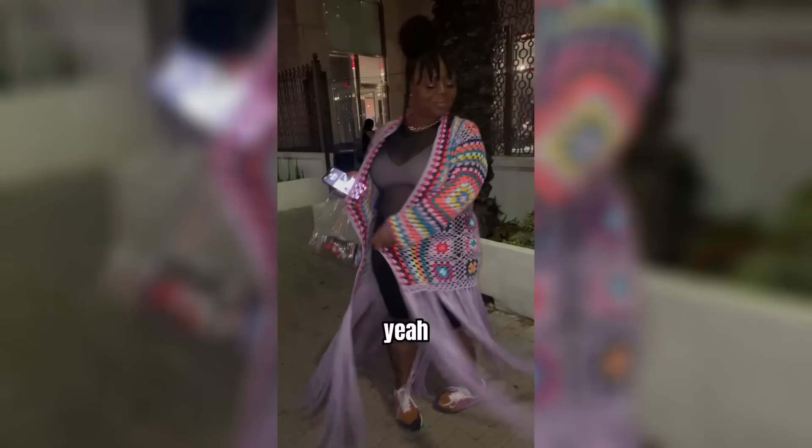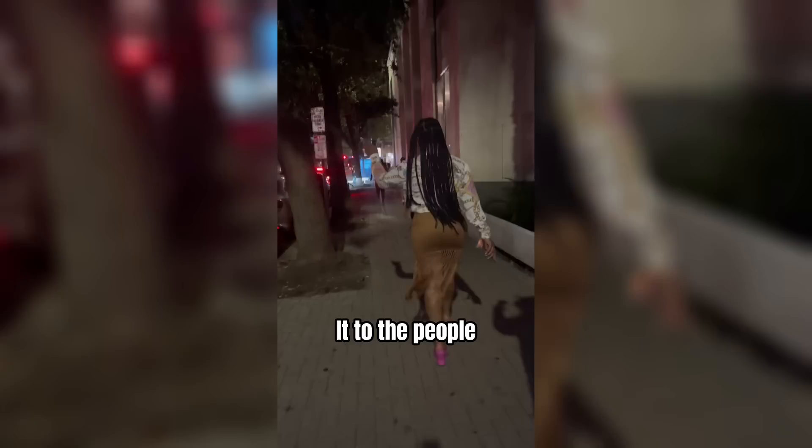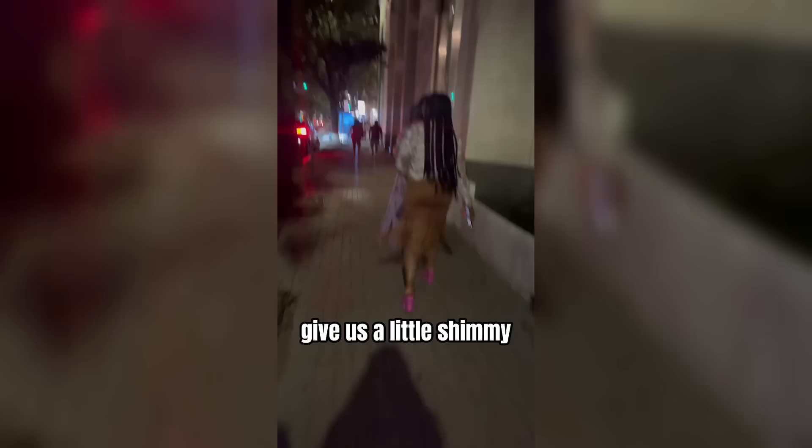Next up we have Friend the Influencer — get it to the people! The skirt is thrifted. Give us a little shimmy shimmy shake!